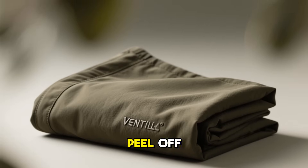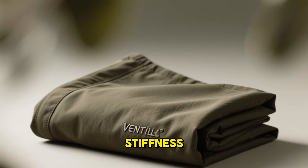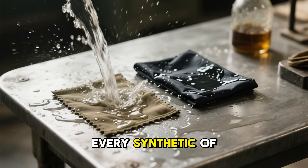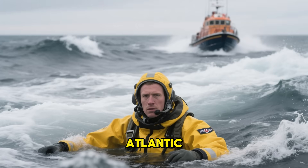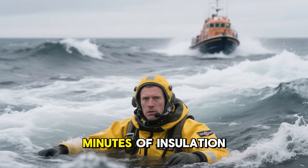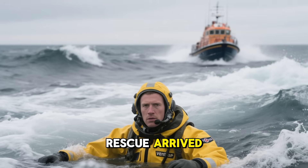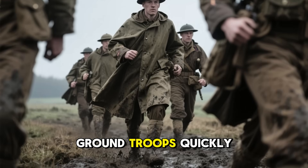No coating to peel off, no oil to reapply, no smell, no stiffness. In field tests, it outperformed every synthetic of its era. For pilots shot down over the North Atlantic, those extra 15 or 20 minutes of insulation often meant the difference between life and death before rescue arrived.